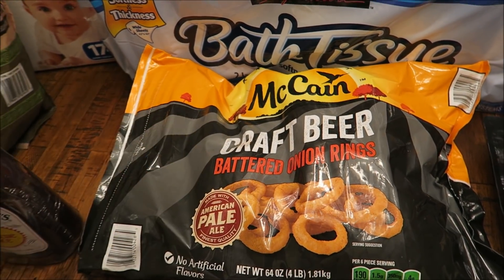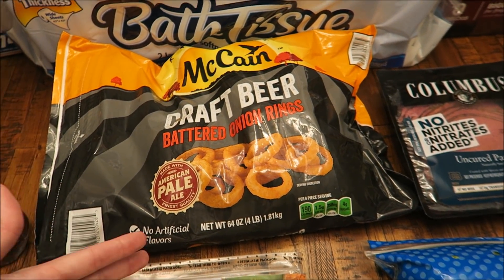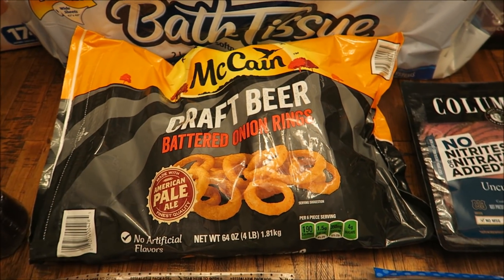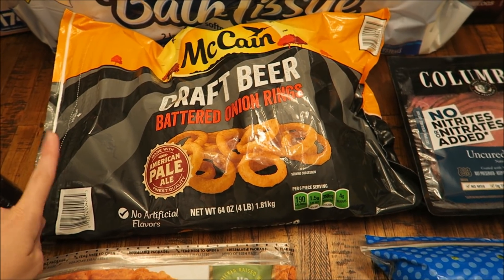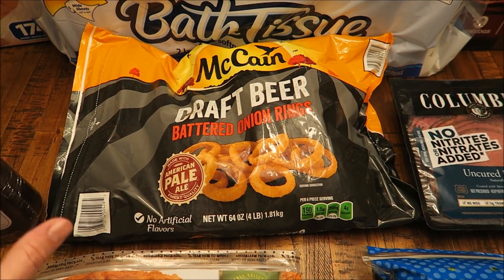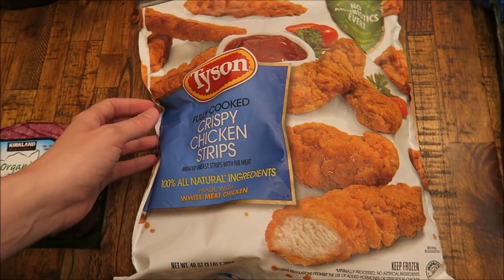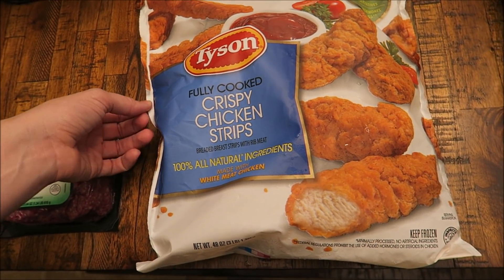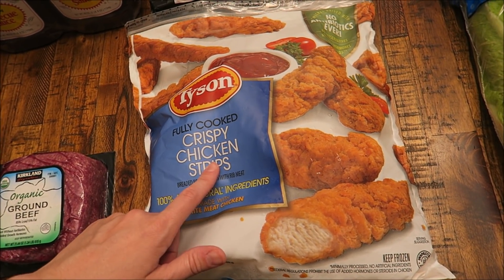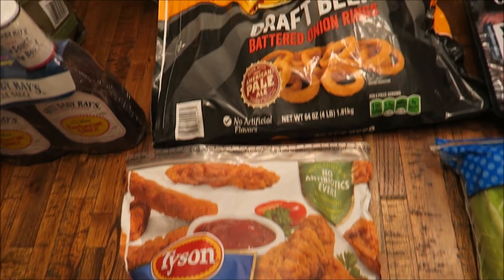Over here I've got my onion rings. I actually still have half a bag in our freezer, but it was one of those things where if I buy it now I'll make sure I have some this month in case I run out. So I went ahead and grabbed this one and it'll just live in the freezer until we need it. This is $10 for four pounds of onion rings — super tasty, we love having these with sides for dinner. Also got some more chicken strips for our crispy chicken salad. I would say this was $11 or $12 and this comes with three pounds of chicken tenders, so these last a really long time.